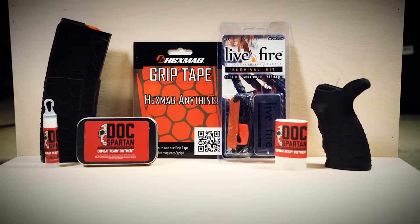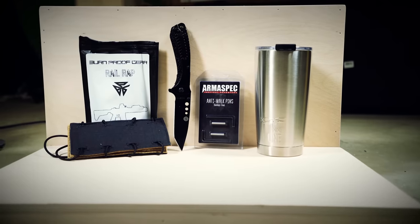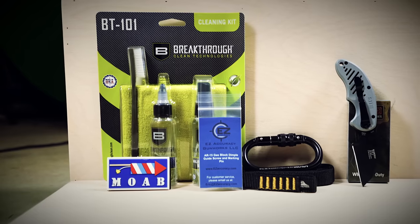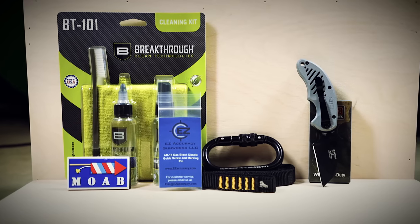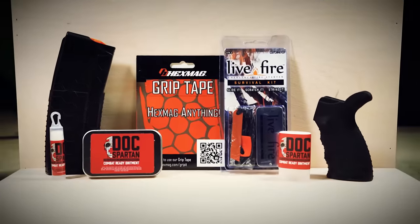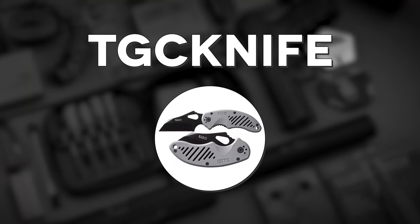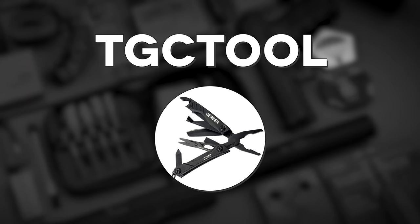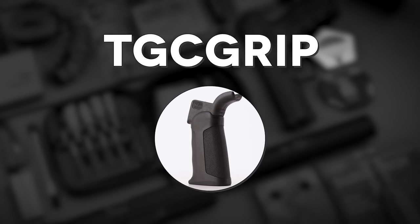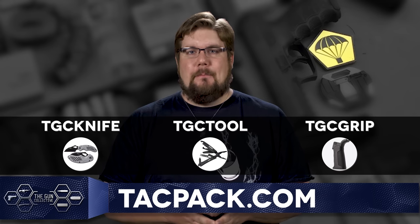TACPAC offers some of the highest quality firearms, EDC and survival gear in a monthly package shipped right to your door. One month could be heavily focused on gun parts, the next on some sweet survival gear. They're always mixing it up and sending out stuff you will actually use. TGC Knife will get you a free pocket knife, TGC Tool will get you a free pocket size multi-tool, and TGC Grip will get you a free X-Tech AR Grip when you use those codes over at TACPAC.com.